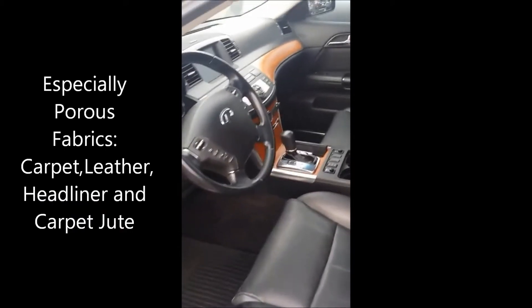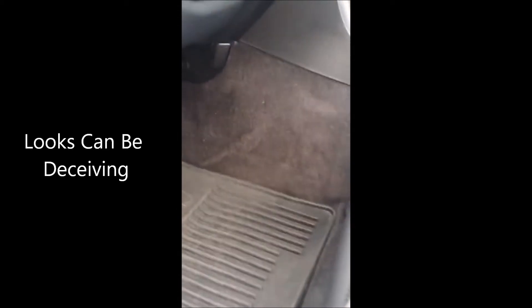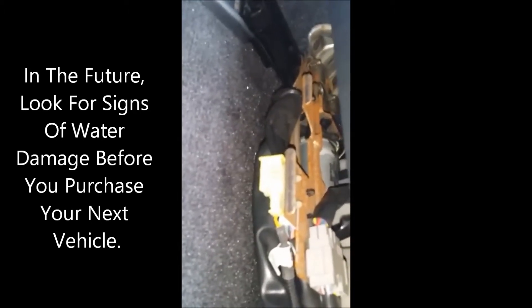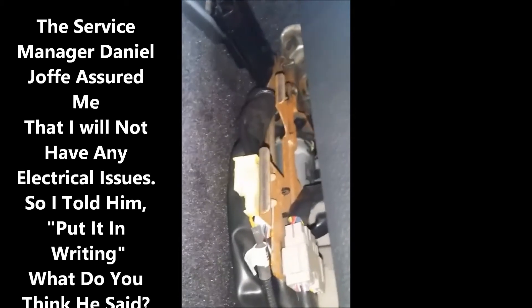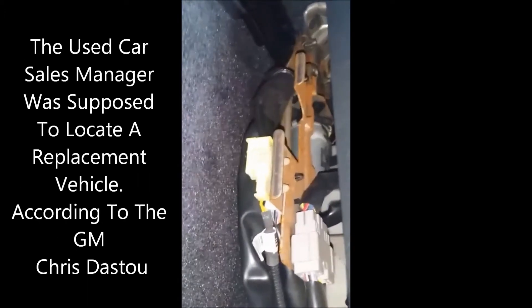They told me that they cleaned it up and detailed it. But you cannot detail mold away — it's called remediation, people — and it has to be done correctly. It's hard to get rid of mold in a car and you're going to have a lot of breathing issues. I have a lot of allergies, my wife has allergies, we can't be in this car. It looks like they cleaned it, but once you take a closer look you can start seeing the issues. They just want me to take the vehicle back, but I want them to replace it. They can't find a replacement — this is a very unique car.